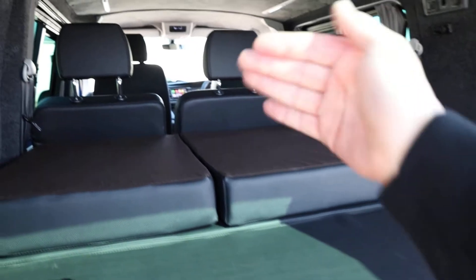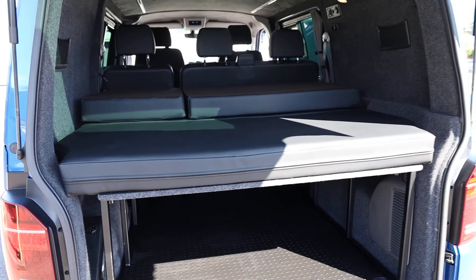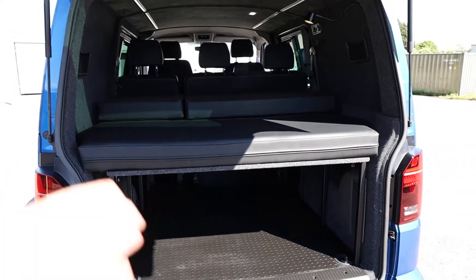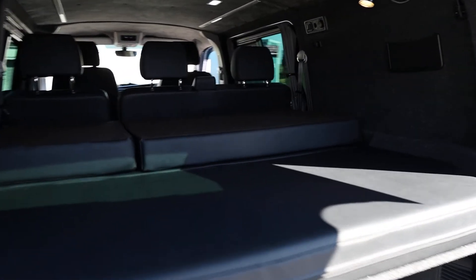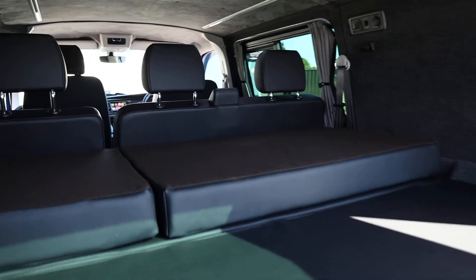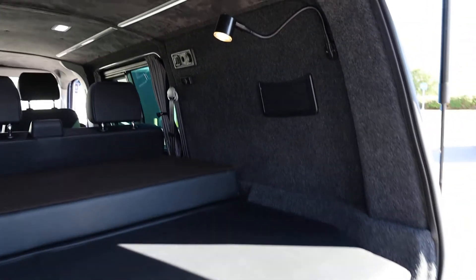The idea is you can fold the combi seats down, fold the bed boards down on top, and then you've got a full-size bed in the back of your combi. But you can very quickly go back to the full practicality of your combi van. In terms of versatility, it really doesn't get much more versatile than this.